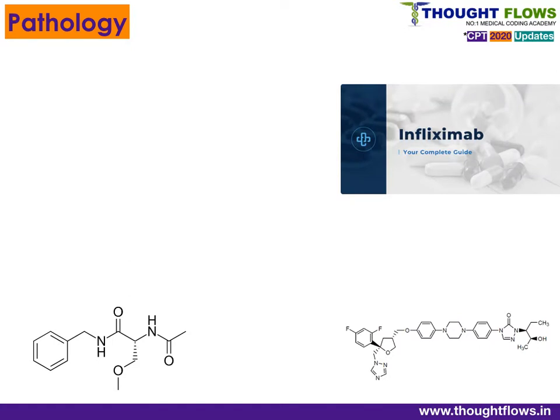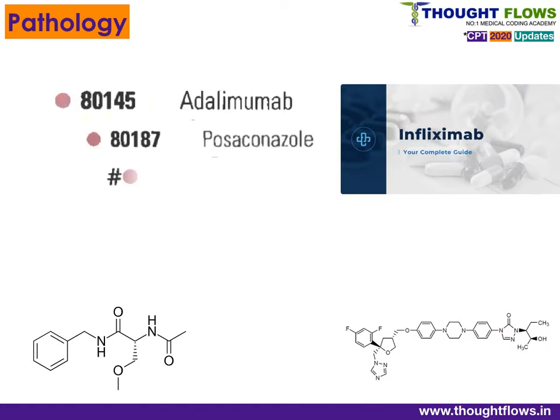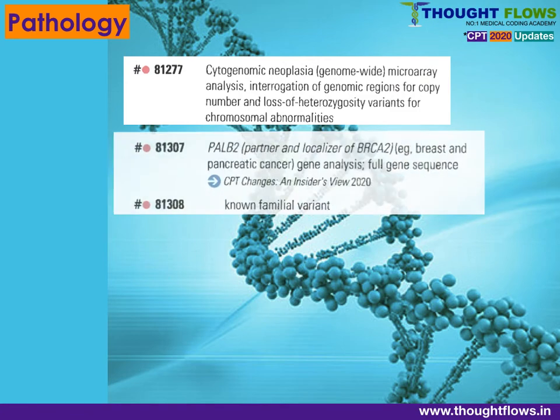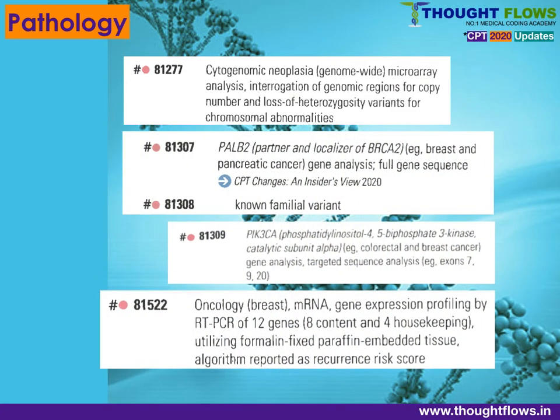In the Lab and Pathology section, 80000 series: new codes have been added for different types of drugs in definitive drug assay testing. Codes added in Tier 1 of Molecular Pathology include 81277 for cytogenomic neoplasia, 81307 for PALB2 full gene sequencing, and 81308 for known familial variant. From multi-analyte assays, code 81522 has been added for oncology breast mRNA gene expression profiling. There are also many codes added in Proprietary Laboratory Analyses.